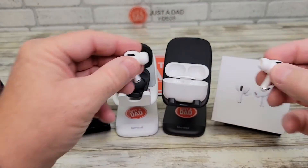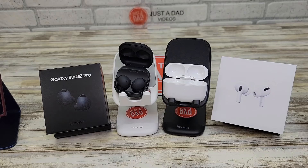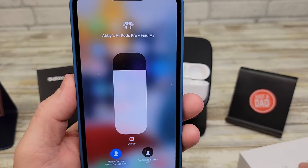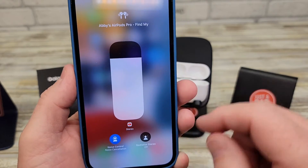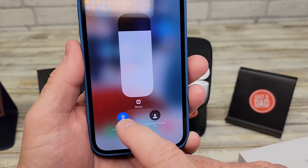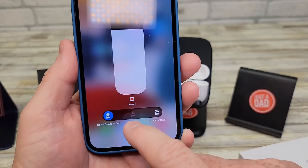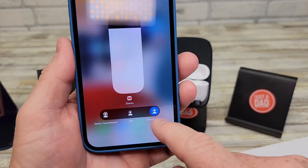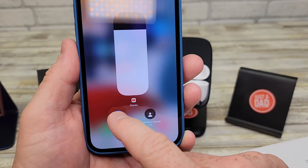Now let me just compare one more time with the Apple AirPods Pro. I've got my iPhone 13 Pro Max. I've got noise control on. I can turn it off. Transparency — so it's got the same features.